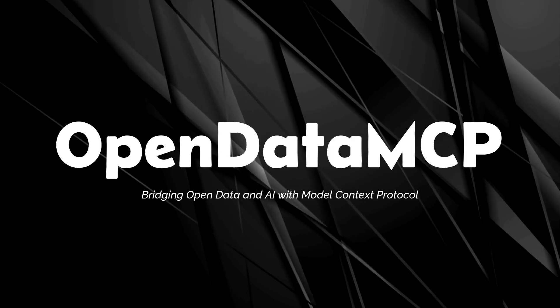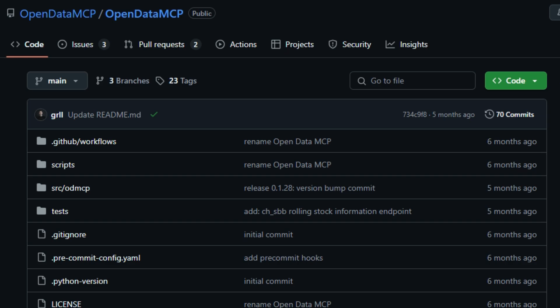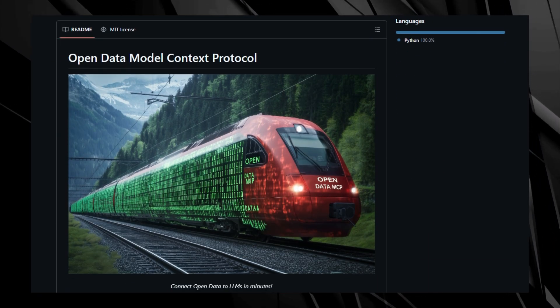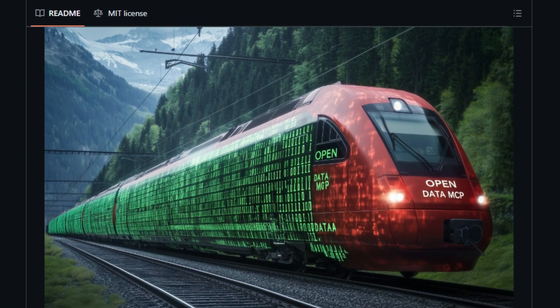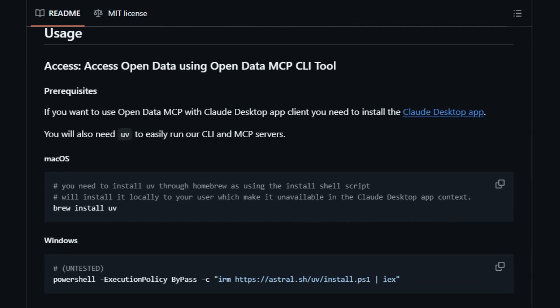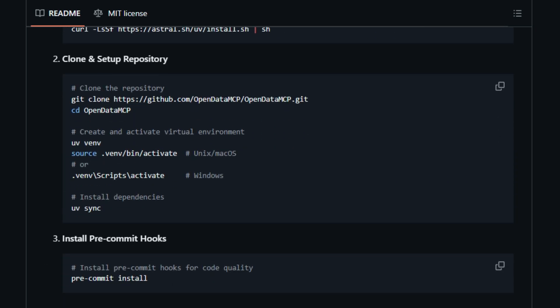Project number four: Open Data MCP, bridging open data and AI with Model Context Protocol. Imagine a world where AI models can seamlessly access and utilize vast amounts of open data from governments, NGOs, and public entities. Open Data MCP makes this possible by connecting large language models to open datasets using MCP, transforming static open data into dynamic, conversational resources for AI applications. For instance, integrating Swiss Federal Railways, SBB, data allows users to inquire about train schedules and disruptions directly through AI interfaces like Cloud Desktop.